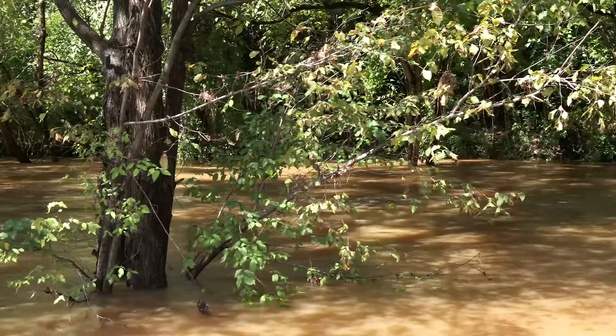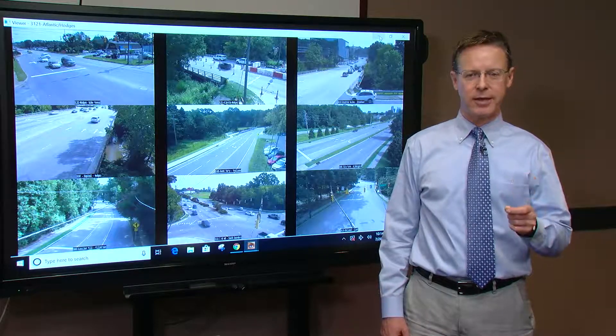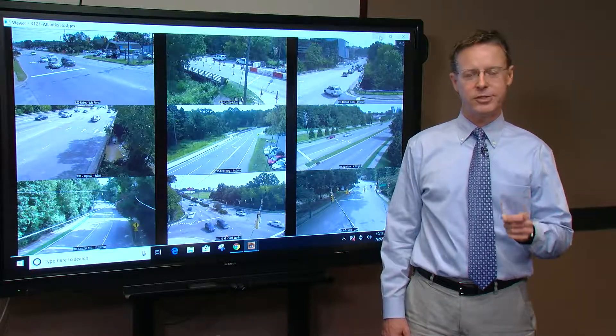In a major weather event, these cameras and signs will be critical. Literally seconds count, and the bottom line is these could save lives.